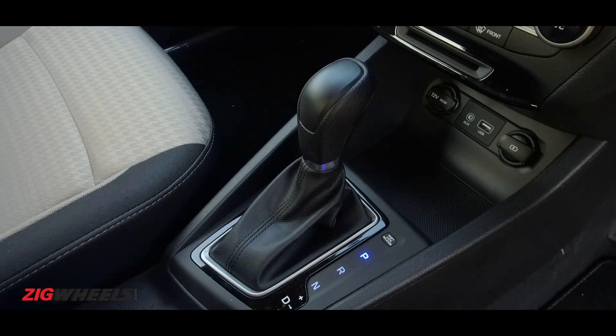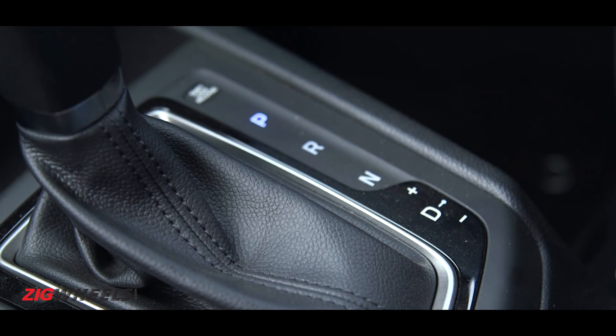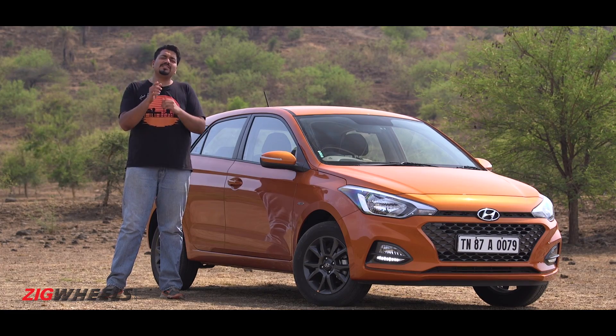But now, it finally has a dedicated automatic transmission — and a CVT at that. And here are 5 things you need to know about it.